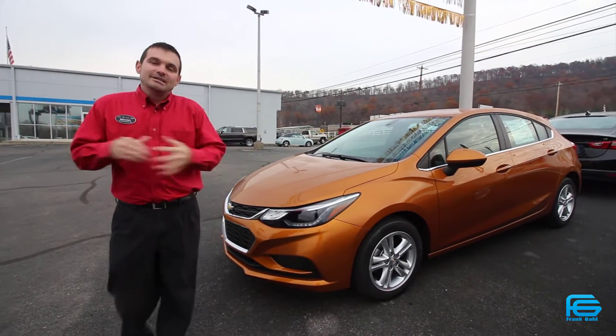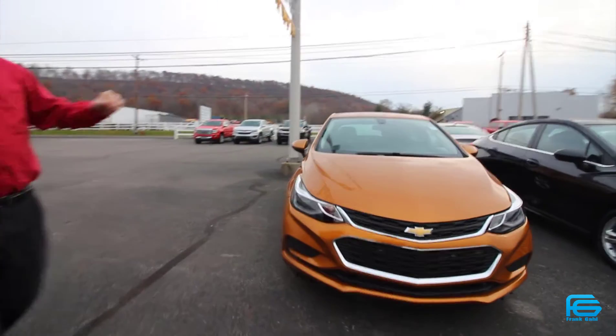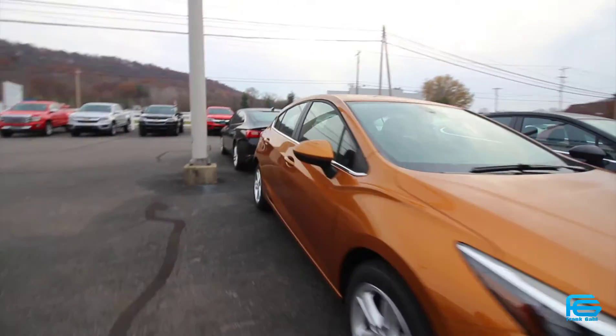Same comfortable interior, same options. So if you want a four-door sedan or if you want the all-new hatchback, we definitely have you covered.